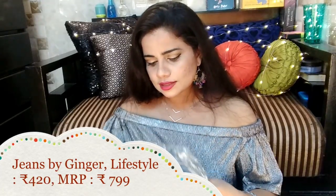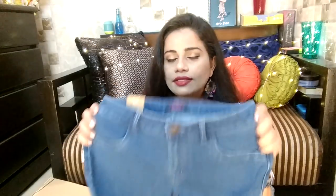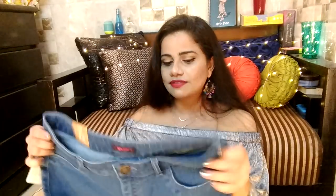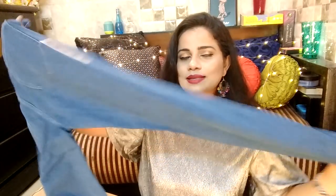Moving on, I have another pair of jeans — a very simple plain pair. This is from Lifestyle Ginger. The Lifestyle material is really nice and I feel very comfortable in their fabric. Blue jeans is something I'm going to live in for my entire life. I wear size 30 and their sizes run true to size. It's a high-waisted, ankle-length, extremely plain and simple pair of jeans.